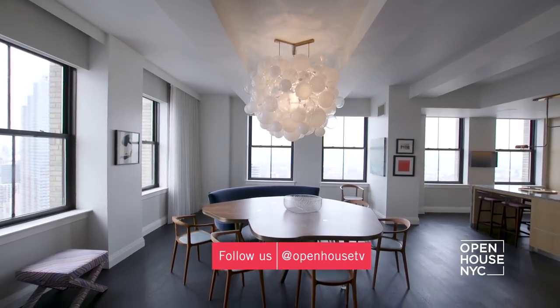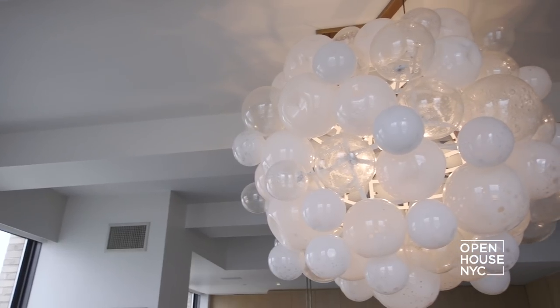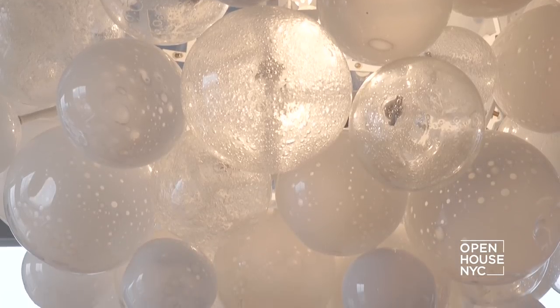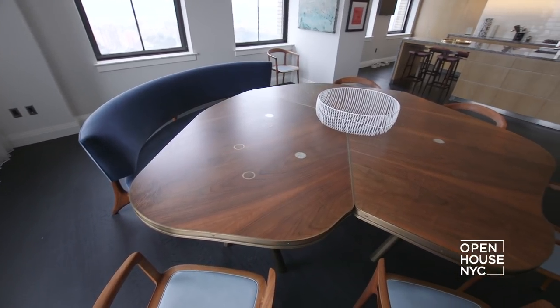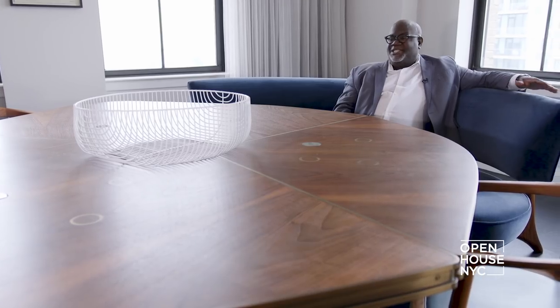Again, in the dining room, we wanted to capture the views, and so we placed the dining table between these dual exposures. Because our clients like to entertain, we knew this space would be used a lot. We have this custom light fixture that is the center of the space and grabs the attention of the room. And to complement this light fixture, we needed a truly unique dining table.